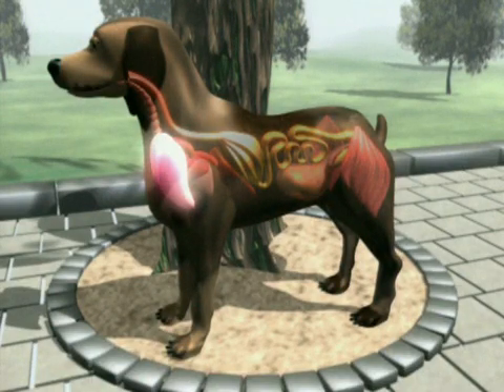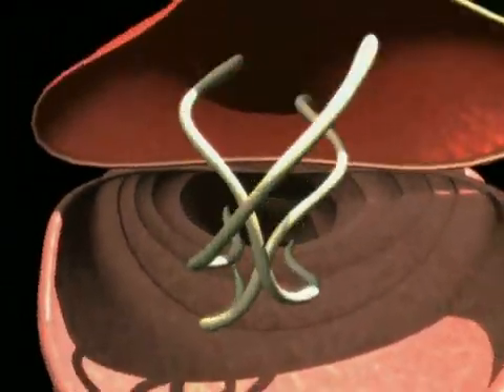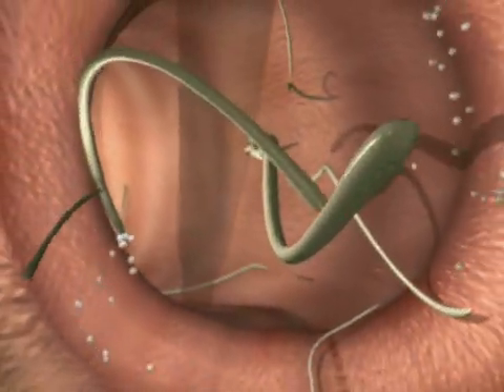In young animals, the larvae often travel to the liver and then to the lungs via the bloodstream. From here they reach the trachea, are coughed up, swallowed, and travel through the esophagus to the intestine, where they settle and develop into mature egg-laying adults.